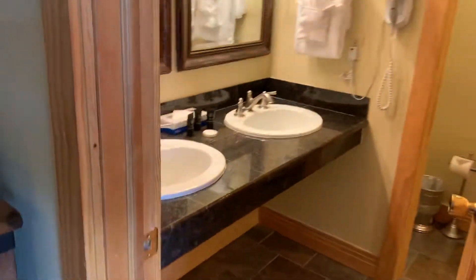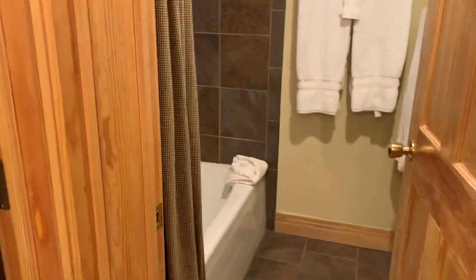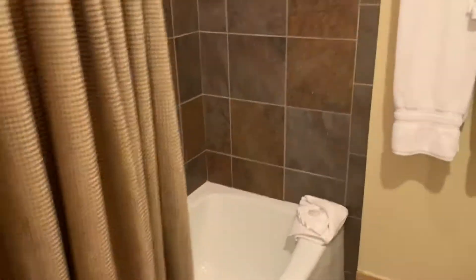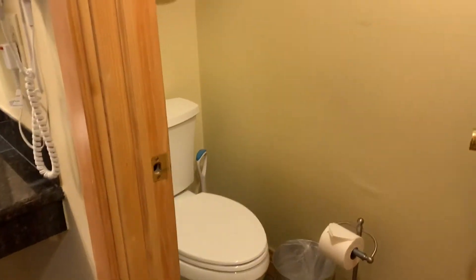There's a big bathroom with a double vanity. It has a shower with a new tile surround and looks like updated fixtures. The bathroom is right there.